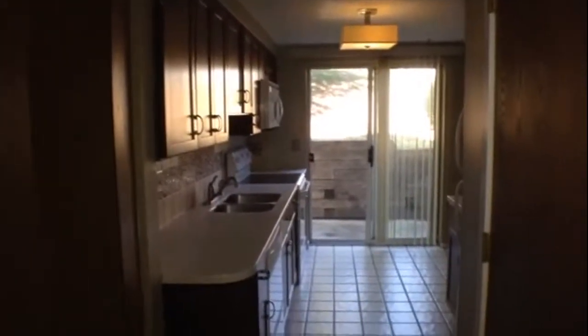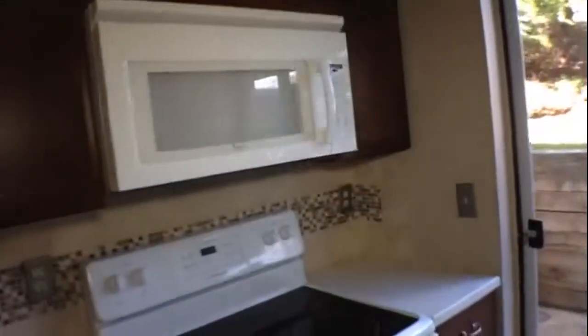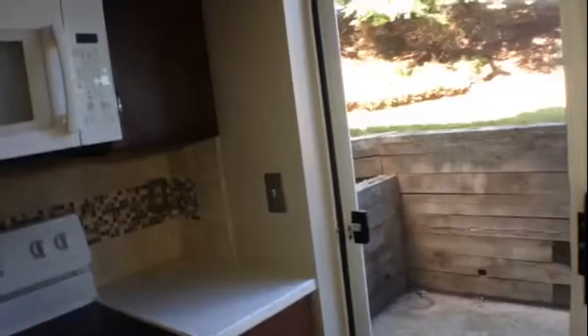And then we'll go straight into the kitchen, which has a pantry closet, dishwasher, refrigerator, stove, and a microwave above the stove. It's also very well lit and bright in here — very nice. And there's a sliding glass door that leads out into the patio area, which is very nice.